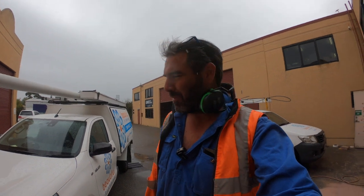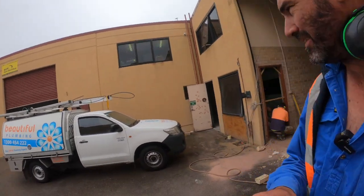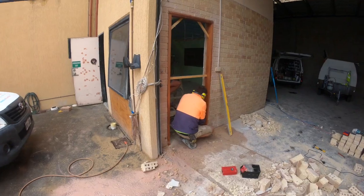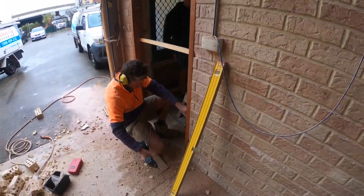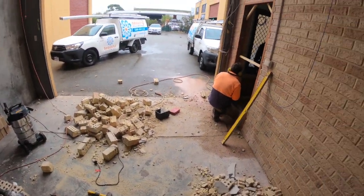G'day guys, bit of a rainy old day today in Perth. It's been a while since we had some decent rain anyway. So we're out here today. Brendo has cut the door through as you can see. Brendo and Ben getting that in — looking great. So that'll be the one that the guys use when they come in from that main door.